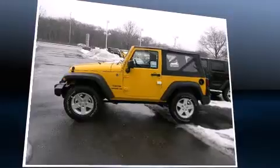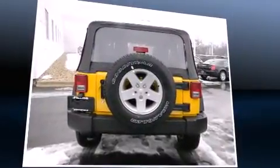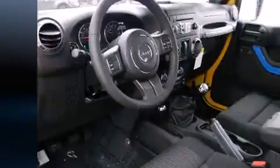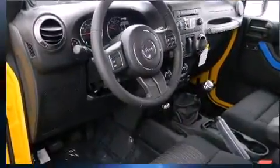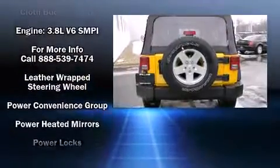Jeep also prioritizes safety and security with features such as dual front impact airbags, front side impact airbags, traction control, a security system, and four-wheel disc brakes with ABS.